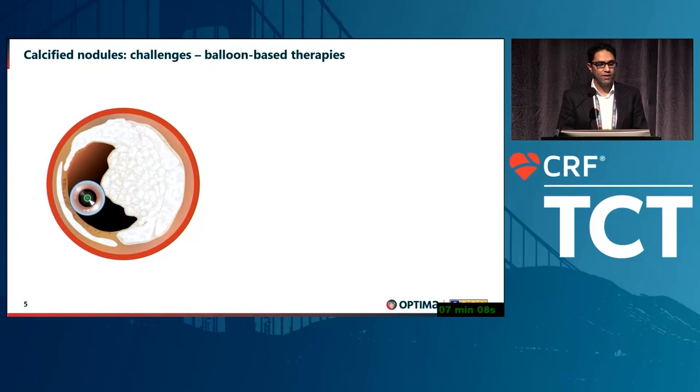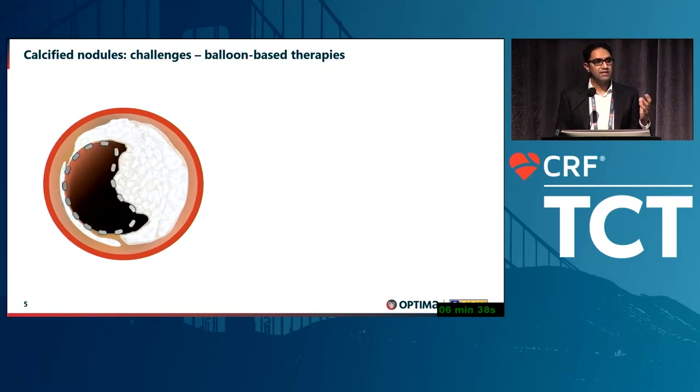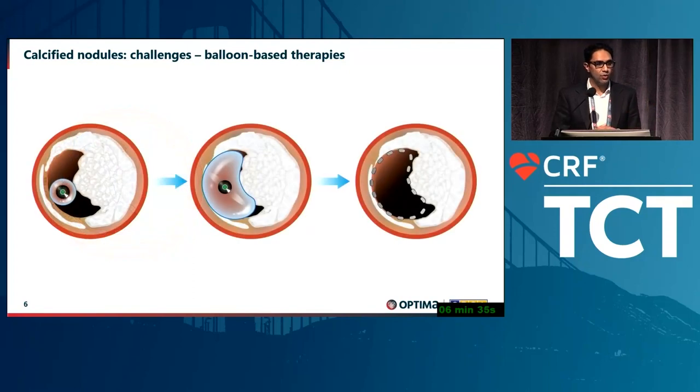The challenge of calcified nodules is that the therapies we've had to date can be very misleading. A calcified nodule is typically about ten percent less diameter stenosis than the lesions we normally treat. We inflate our usual 2.5×12 or 15mm semi-compliant balloon and in one view it looks perfect — fully expanded. We then place a stent and end up with an underexpanded stent with a large eccentric piece of calcium pushing it in. Minimal stent area is the most important long-term predictor of clinical outcomes.